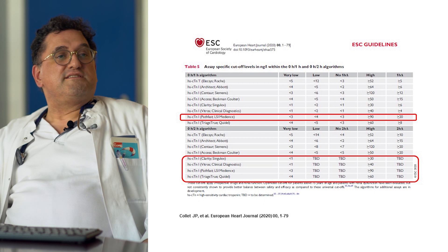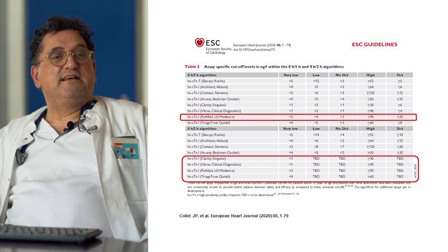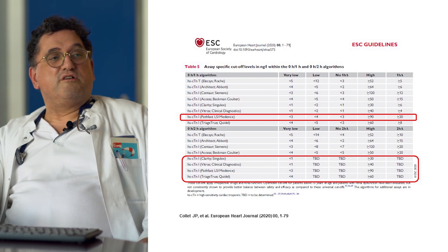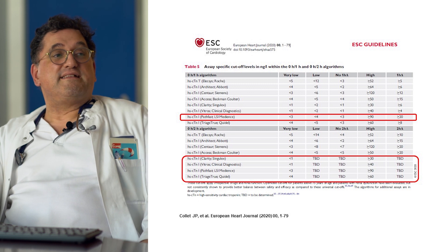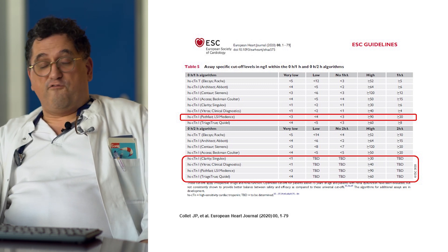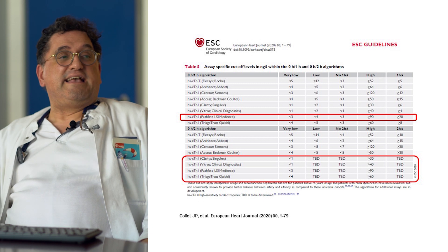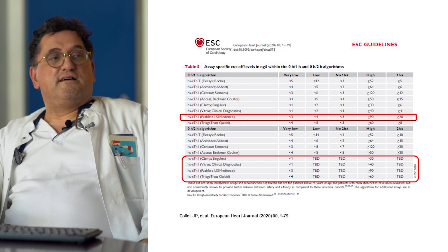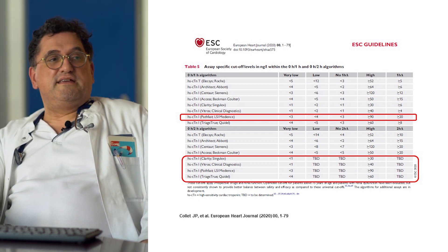For the zero-in-one-hour algorithm, we have the specific recommendation and concentration changes as I alluded to, shown in the table above. The zero-in-two-hour algorithm is less well elaborated and is not available for all commercially available troponin I assays — particularly newer assays still need to establish concentration changes and thresholds for diagnosis. The PATHFAST assay has already established these.